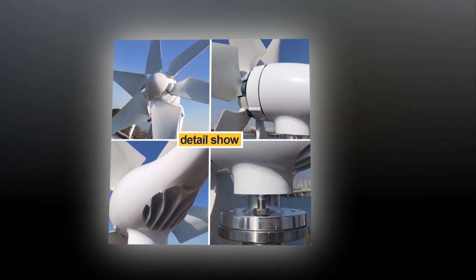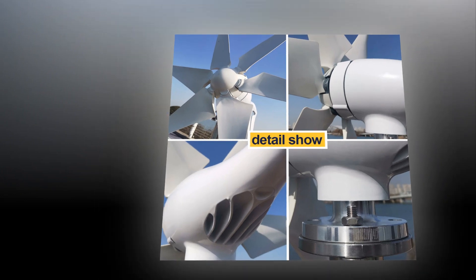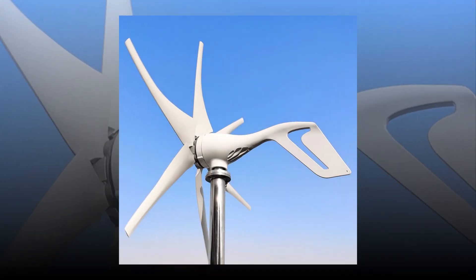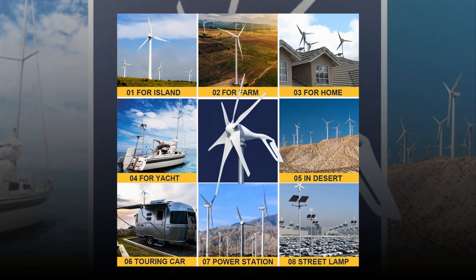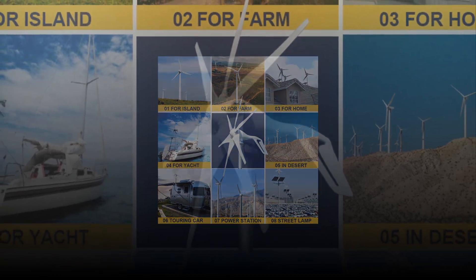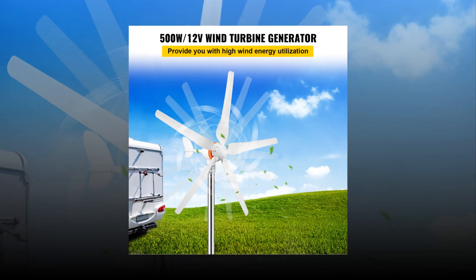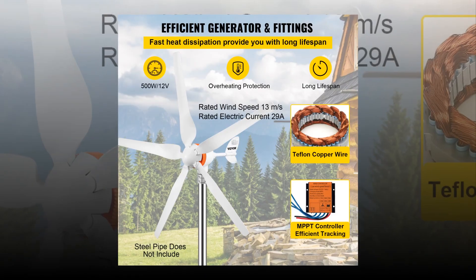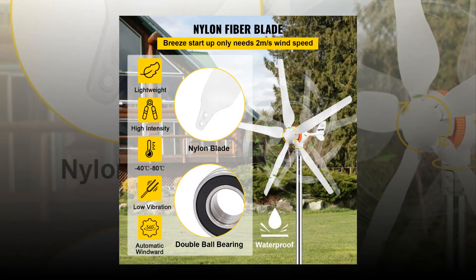With the help of these tips, you'll be able to build your own wind turbine generator. This article explains everything you need to know about building your own wind turbine generator. A wind turbine generator is an electrical device that converts kinetic energy from wind into electricity. It is used to generate power. In order to produce more power, you must increase the size of the blades on the wind turbine. The best wind turbine generator has a large rotor diameter and high efficiency.